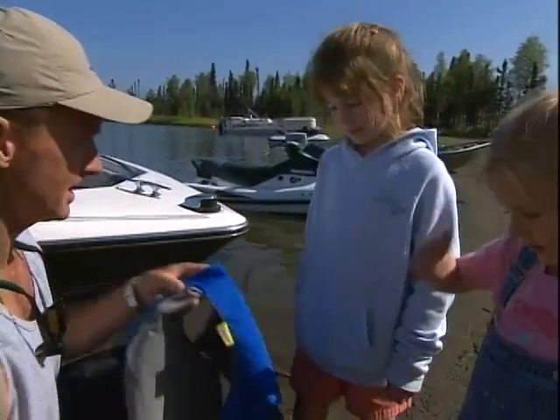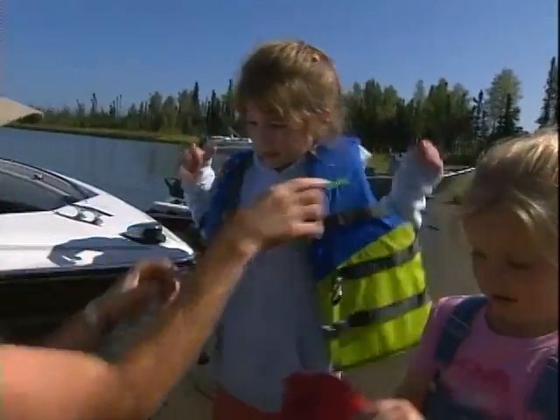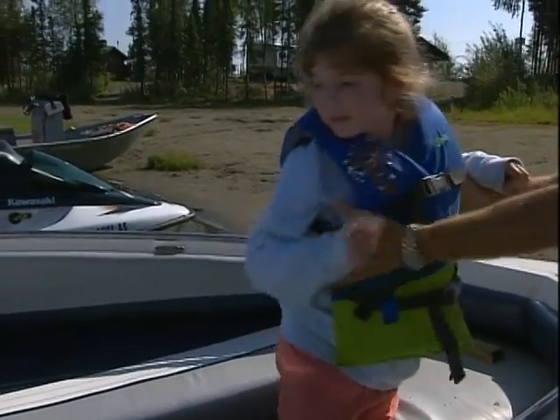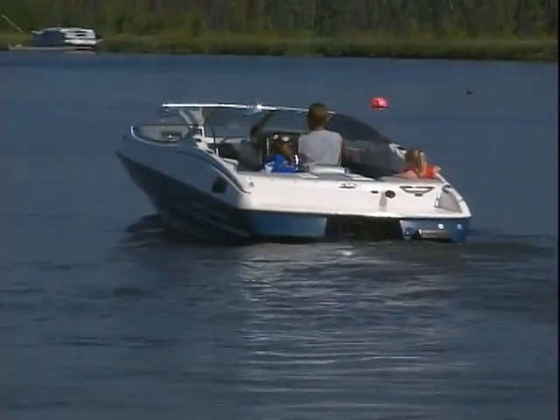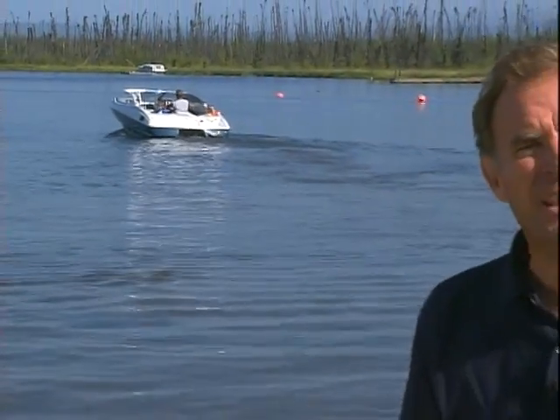We'll get these life jackets on — we want you to be nice and safe. It's interesting that we as parents work hard to protect our children, but we sometimes forget that it first starts with our own protection.